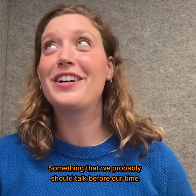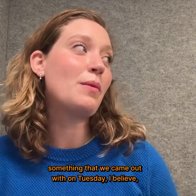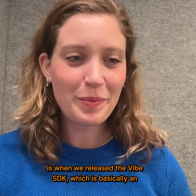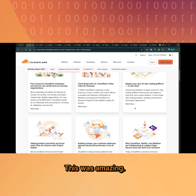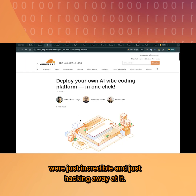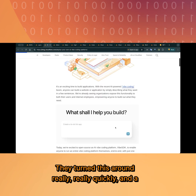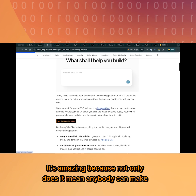Something we should talk about before our time is out is our AI and agents updates. On Tuesday we released the Vibe SDK, which is basically an open-source toolkit for building your own vibe coding platform. The one-click deploy was amazing — all of this work was done by our ETI India team. They were just incredible, hacking away at it and turning it around really quickly. A lot of people are already playing with it.